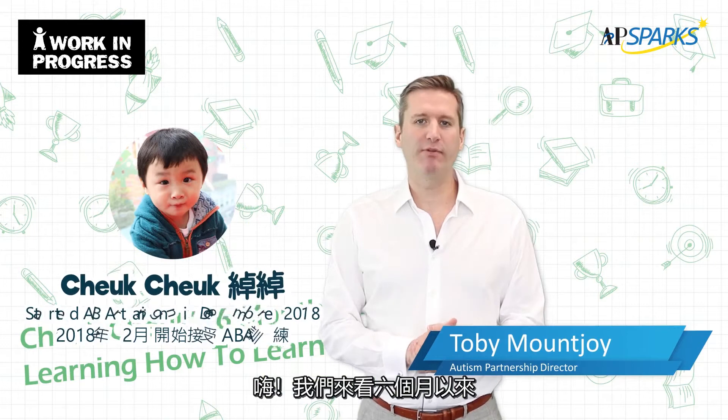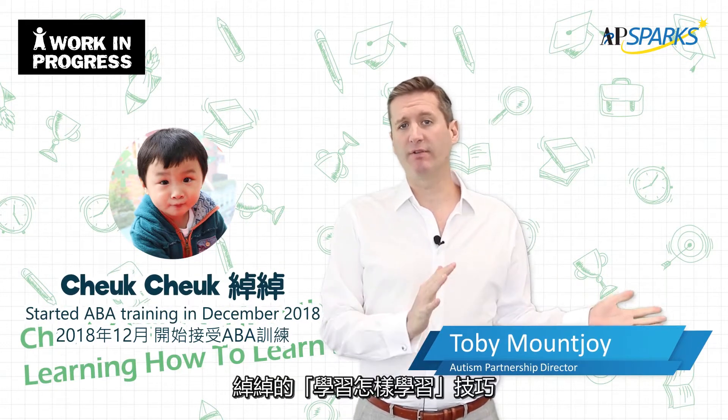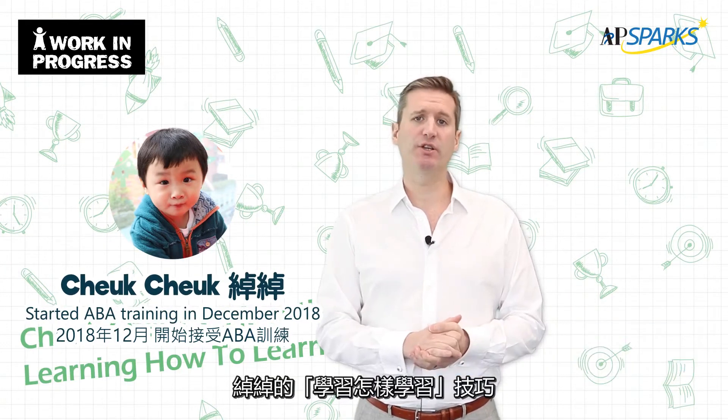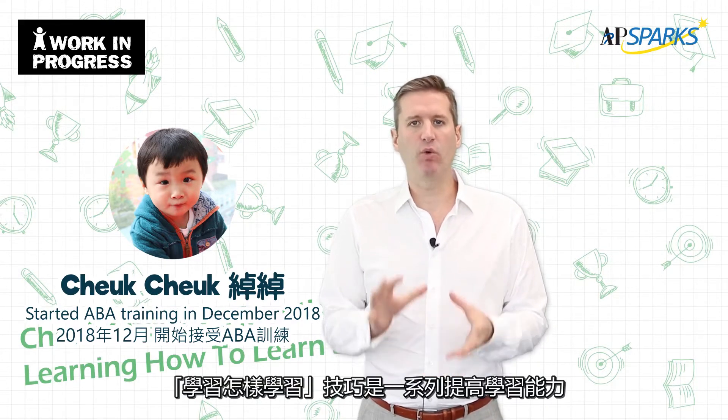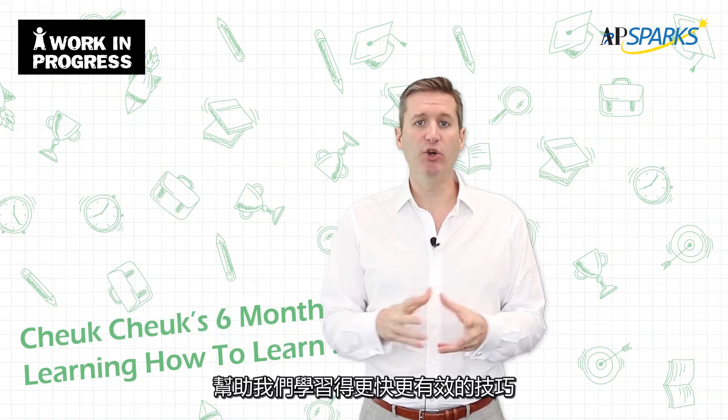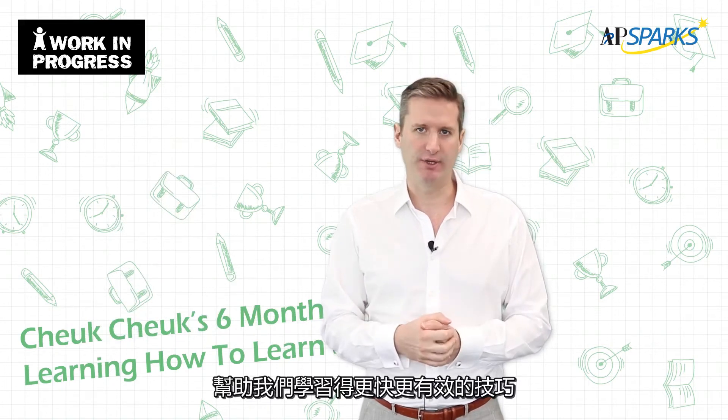Hi, so this is a six-month review looking back over the last half year at Chuk Chuk's learning how to learn skills. Learning how to learn looks at all of those skills we need to be good, effective, efficient learners.